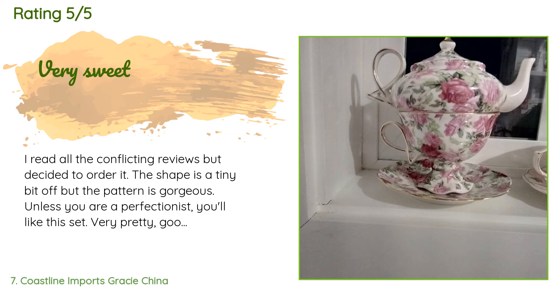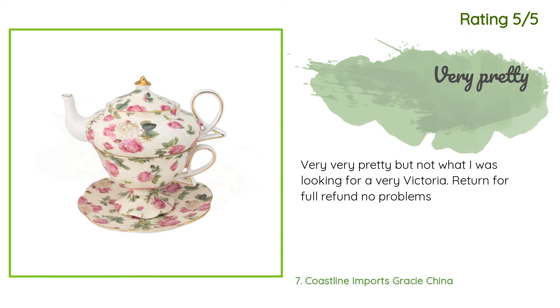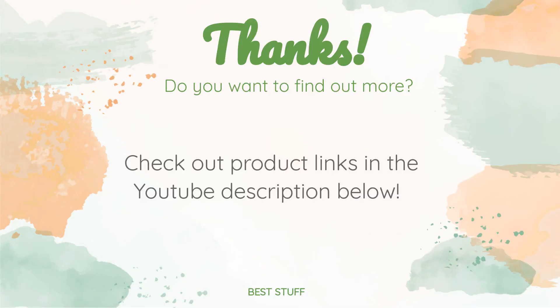A customer said: I read all the conflicting reviews but decided to order it. The shape is a tiny bit off, but the pattern is gorgeous. Unless you are a perfectionist, you'll like this set — very pretty, good price. Another happy customer said: very, very pretty but not what I was looking for. Thanks for watching and hope you liked it. As always, all the links about the products will be in the description below, so if you want to find the best prices and more information, be sure to check them out.